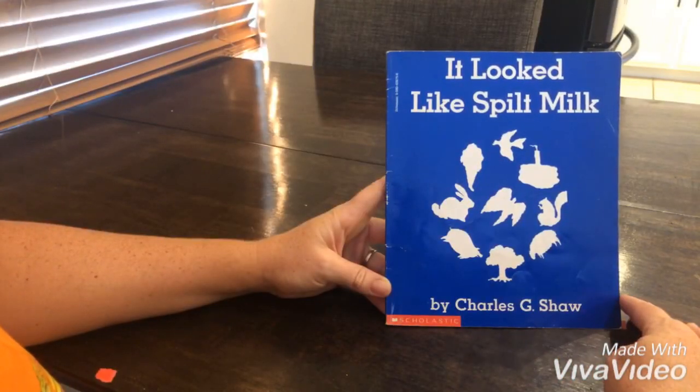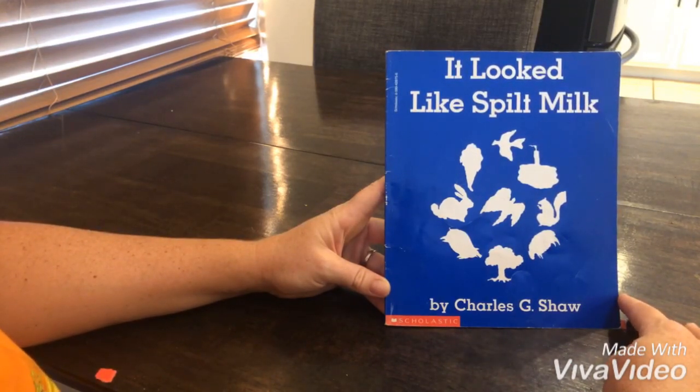The story is called 'It Looked Like Spilt Milk' by Charles G. Shaw, and I'm reading it with permission from Scholastic Publishing.